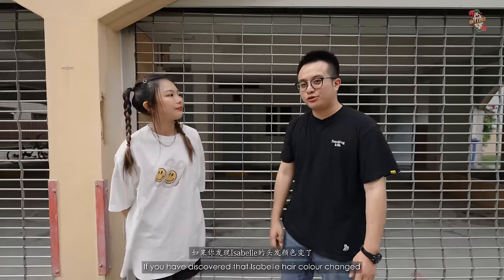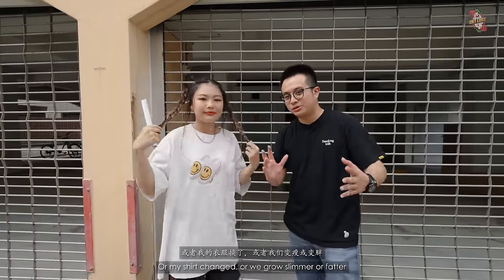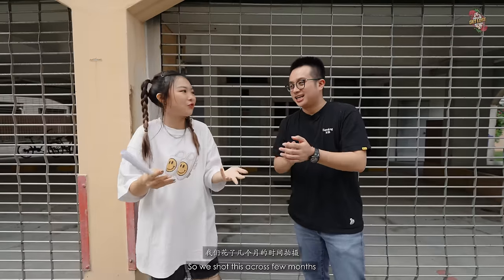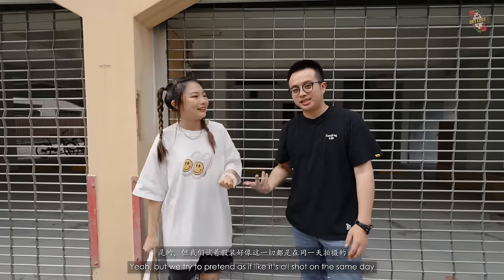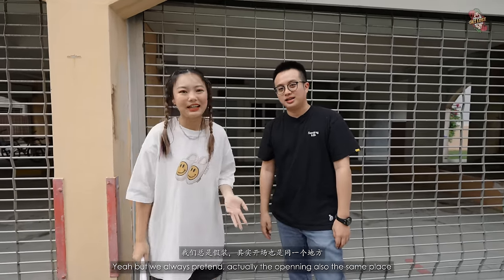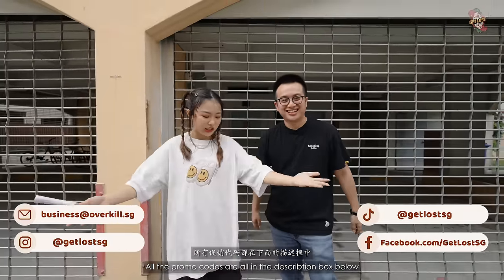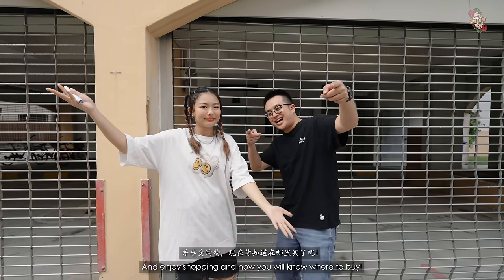That's it for today's video. If you noticed hair color changes or shirt changes or us looking slimmer or fatter, it's because you're very attentive — we shot this across a few months, in fact half a year later than we should have. But we try to pretend it's all shot in the same day. That's it for today's episode — I hope it's insightful and helpful. All the promo codes are in the description box below. Enjoy shopping, and now you'll know where to buy!